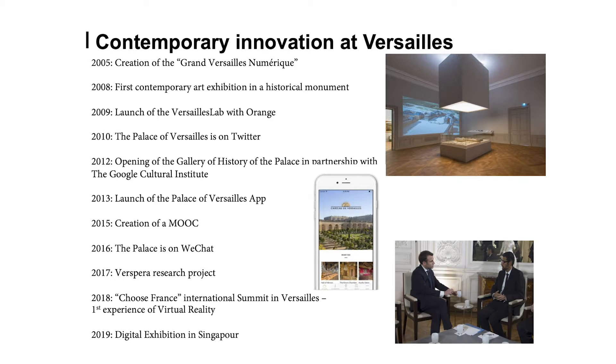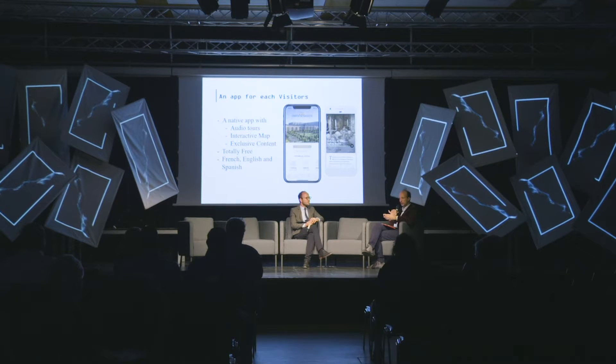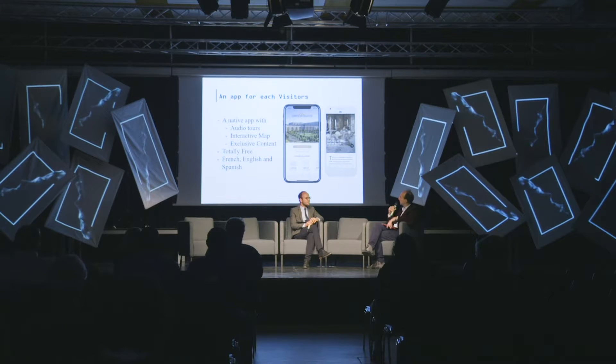Versailles has always been a place for innovation since the 18th century. It was a place where there were a lot of testing and enabling of new products. The first test of electricity took place in Versailles, for example. So we try to continue this tradition of innovation. We had a MOOC a few years ago, and this is why we worked on this first VR experience throughout 2017 and launched it in 2018.